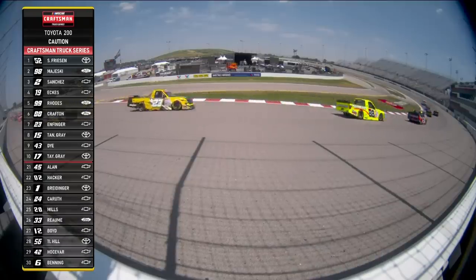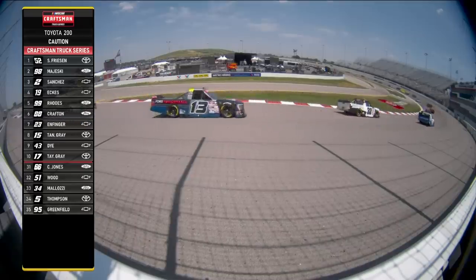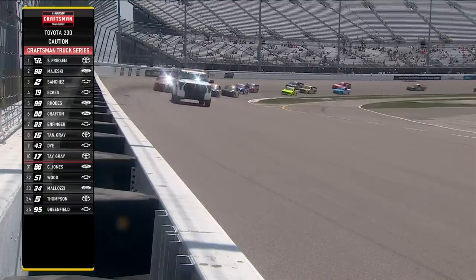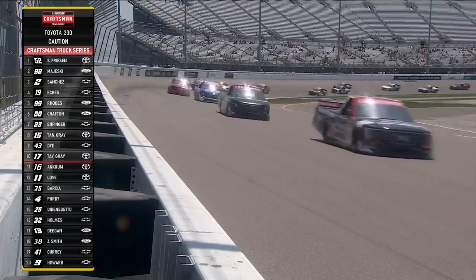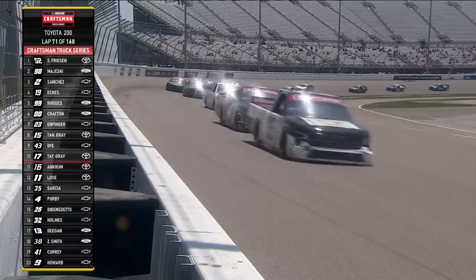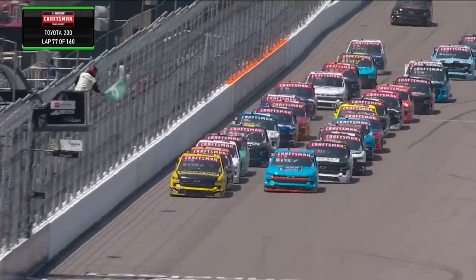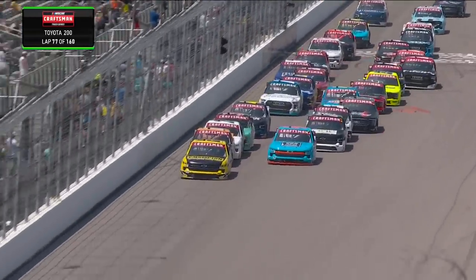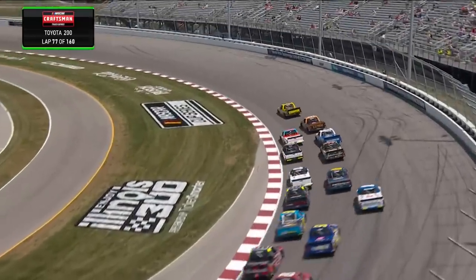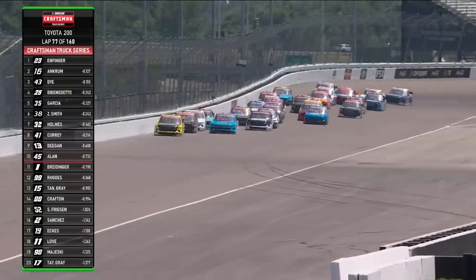Welcome back to the Craftsman Truck Series. The end of Stage 2 just took place. They're still working on Jack Wood's truck — all kinds of things happened in the last 10 minutes. In the end, it was Stuart Friesen picking up his first stage win of the season. The Stage 2 results: Ty Majewski, Nick Sanchez, Christian Eckes, Ben Rhodes, Matt Crafton, Grant Enfinger who won Stage 1, Tanner Gray, Daniel Dye, and Taylor Gray. Stage 3 is underway — Grant Enfinger leading into Turn 1. They're really wanting to dive-bomb into Turn 1, but they all decided that wasn't a good idea, and that's why we're still green.